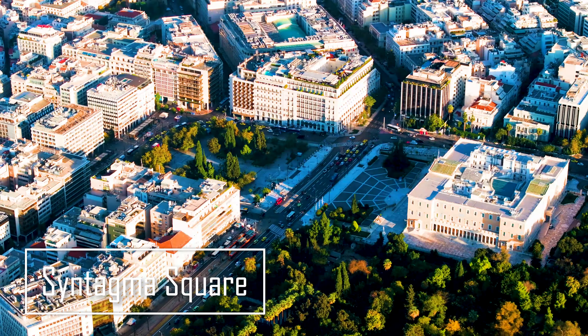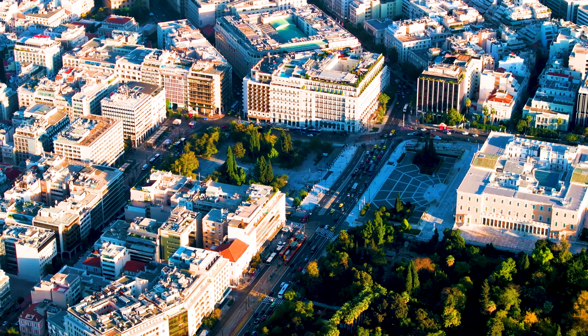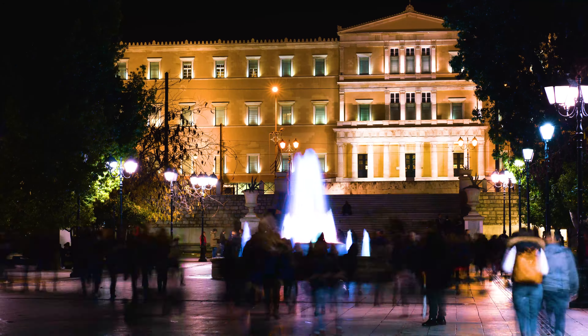Next up, we're heading to Syntagma Square to witness the changing of the guard in front of the parliament. The guards, dressed in their traditional uniforms, perform a carefully choreographed routine that's both fascinating and steeped in tradition.